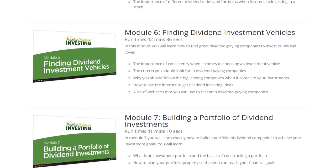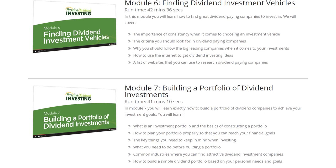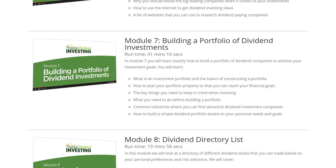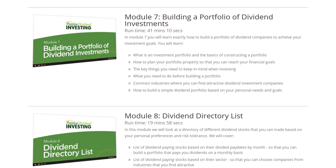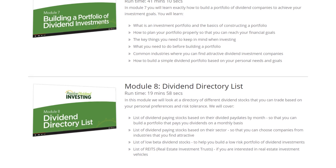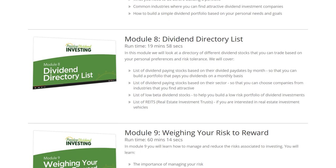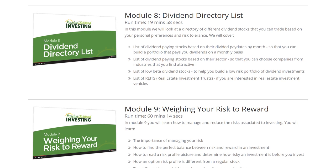In module seven, we'll start looking at building a portfolio of dividend investments — what it means to have a portfolio, how to plan one out, and the key things to keep in mind when building it. Module eight is where I share a list of resources of dividend-paying stocks based on their pay dates by month, organized by sector, with low-beta dividend stocks and REITs, so you have a quick reference guide to research based on your own risk tolerance.